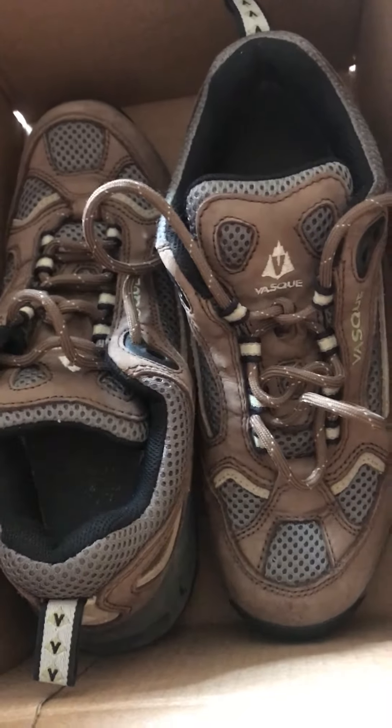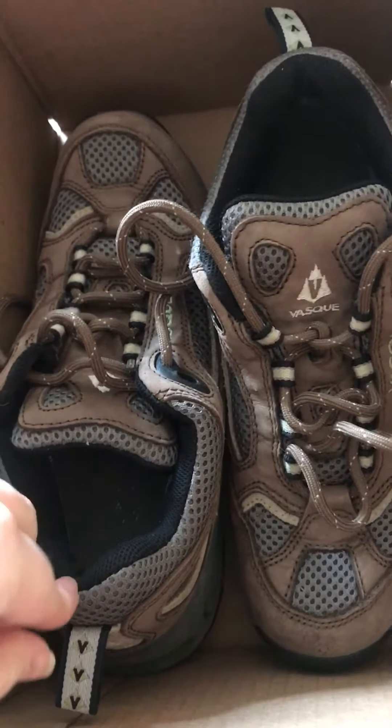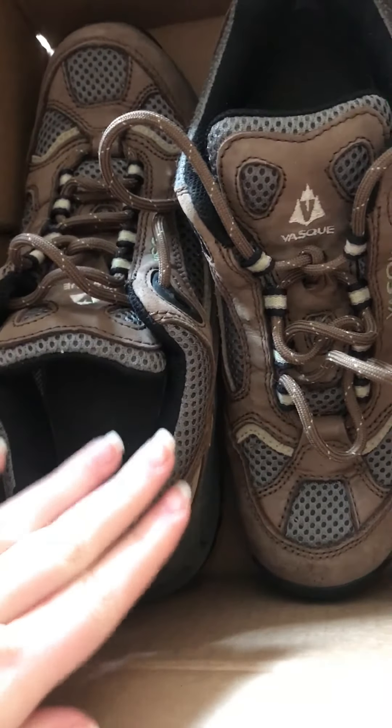Hey guys, it's Allie from Allie of You Love. I just received my shoes from Poshmark, and I wanted to do a little unboxing slash posh etiquette for you guys. So first I'm going to do the unboxing, and then I'll do the posh etiquette part.